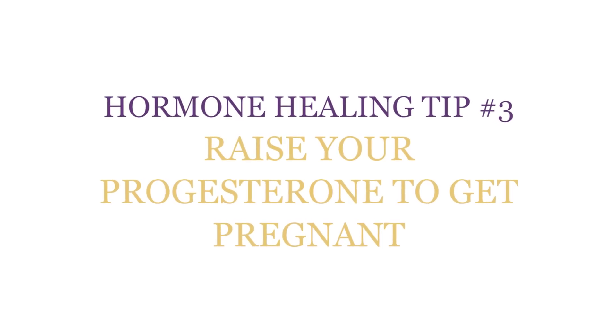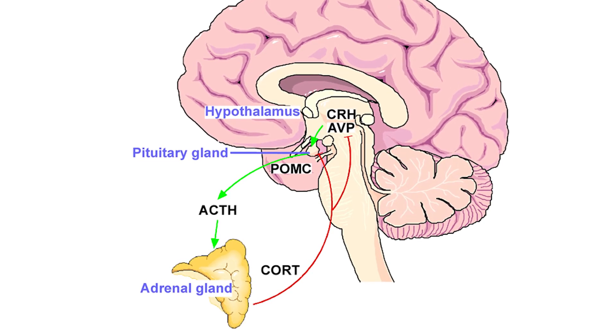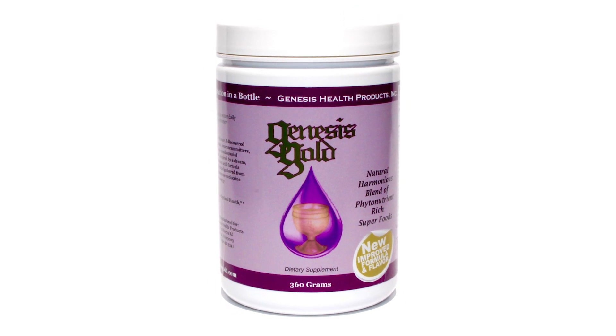Hormone healing tip number three: raise your progesterone so you can get pregnant. Because PCOS patients do not ovulate regularly, they're not producing progesterone — and that is a hypothalamic-ovarian imbalance. Your hypothalamus tells your pituitary to tell your ovary to produce enough estrogen to get your lining ready so you might conceive. But only after you ovulate do you produce enough progesterone to maintain the lining and support the pregnancy in the first trimester. When insulin and glucose levels are high, insulin resistance actually prevents ovulation. Balancing your hypothalamus will start to reverse insulin resistance and allow you to ovulate. The hypothalamic phytonutrient blend in Genesis Gold has helped many patients ovulate and get pregnant.